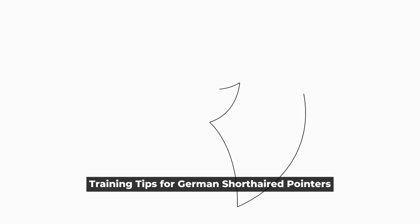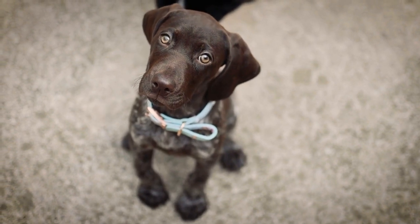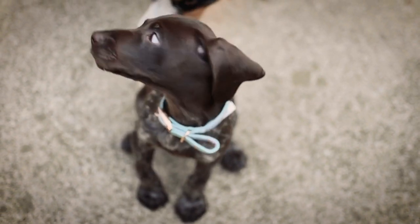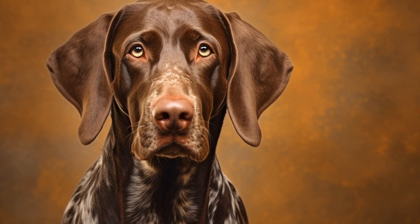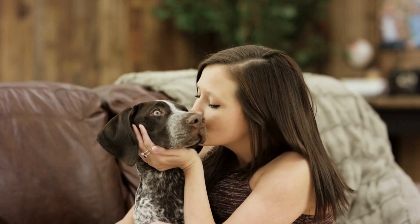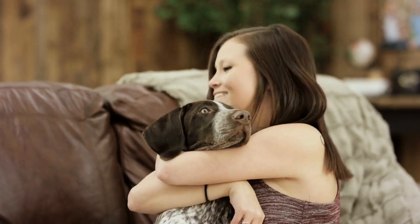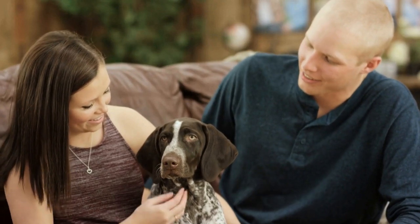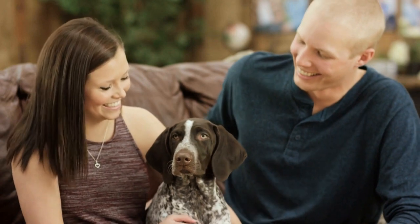Training Tips for German Shorthaired Pointers. German Shorthaired Pointers are intelligent and versatile hunting dogs, known for their athletic ability and often used for hunting birds on land or in water. These dogs require proper training to channel their energy and maintain their obedience. If you are a proud owner of a German Shorthaired Pointer, here are some training tips to help you develop a well-behaved and happy companion.